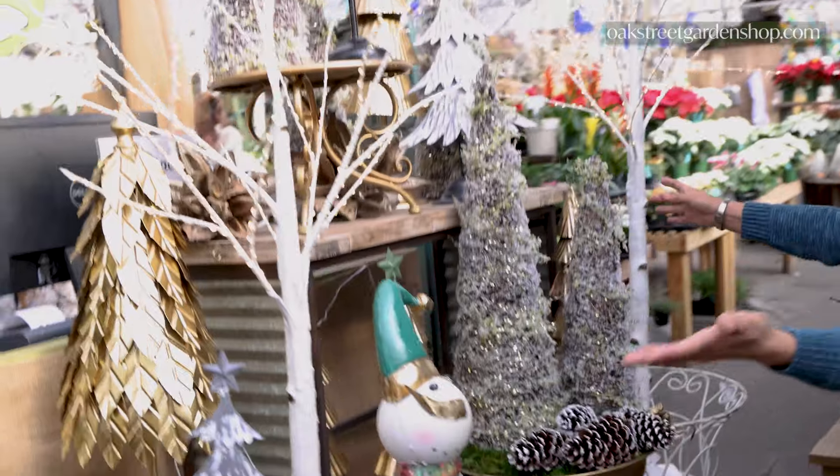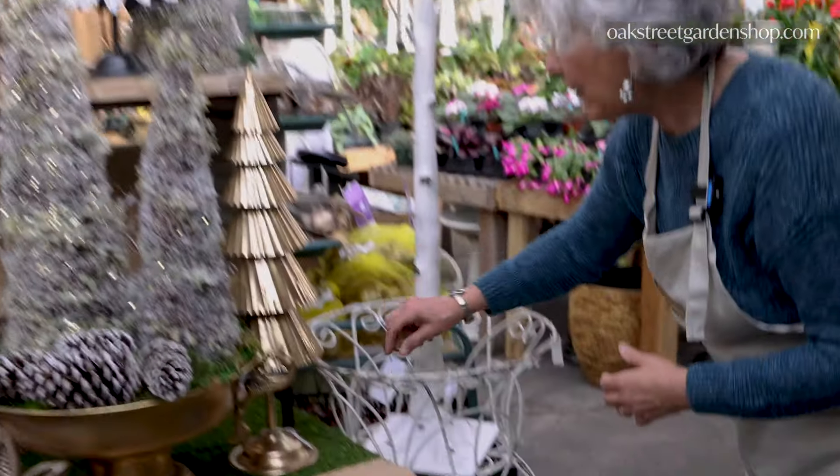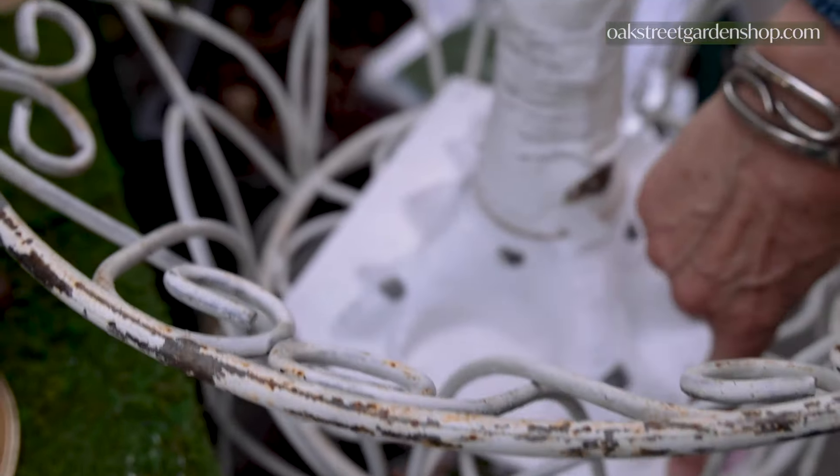We've got more over here that are just set the way you might put them outside. There are spikes that you can put through the base of this — you see the holes right there — where you can put the spikes and have them outside.